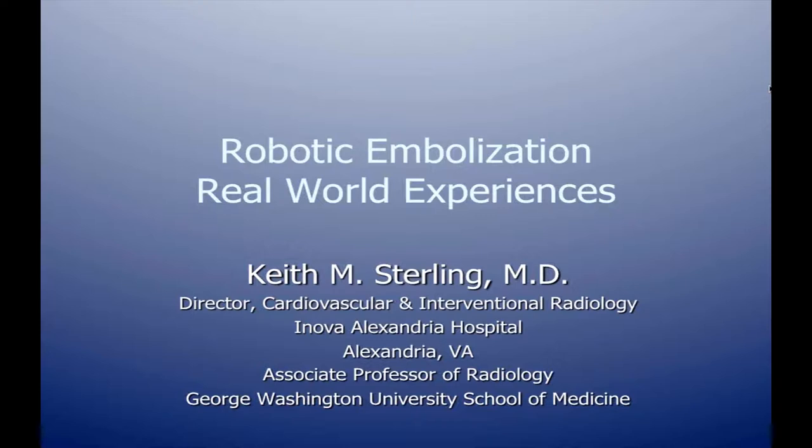Great. Thanks, Brian. I totally appreciate the opportunity to talk and be part of this webinar. I'm going to talk about robotic embolization and basically real-world experiences that we've had with the Hanson Magellan robotic system.